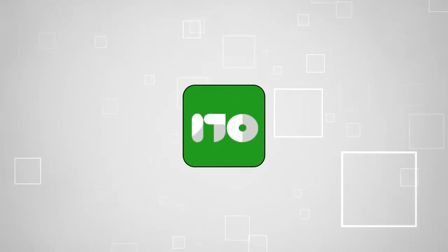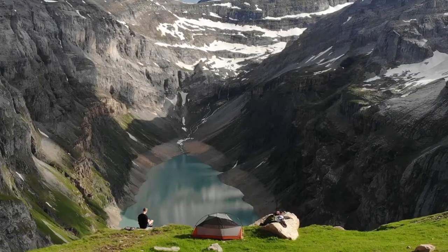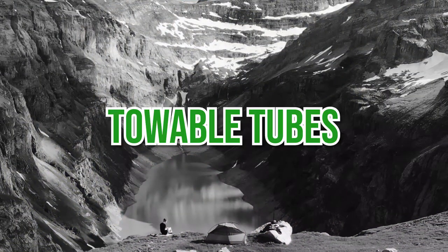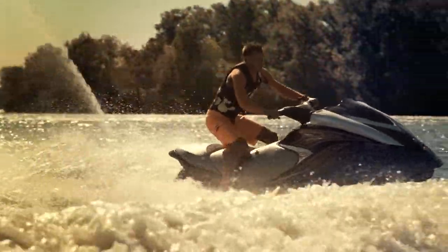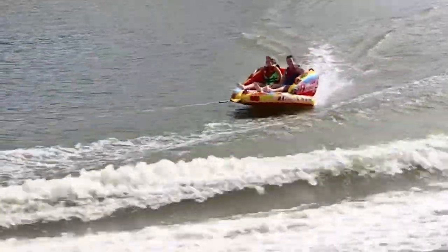Welcome back Outdoor Enthusiasts! We are TrustedShoppingGuide.com and today we are in the outdoors. In this video, we will be sharing with you our 7 highest-rated towable tubes. While there are a number of ways you can have fun in the open water, one of the most exhilarating things you can do is to strap your towable tube to a motorboat and ride away.